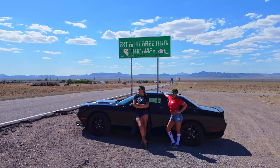Good news — if you happen to have missed the first extraterrestrial highway sign, there is a second one just outside of the town of Rachel, Nevada. So be sure to stop here and get that perfect Area 51 selfie.